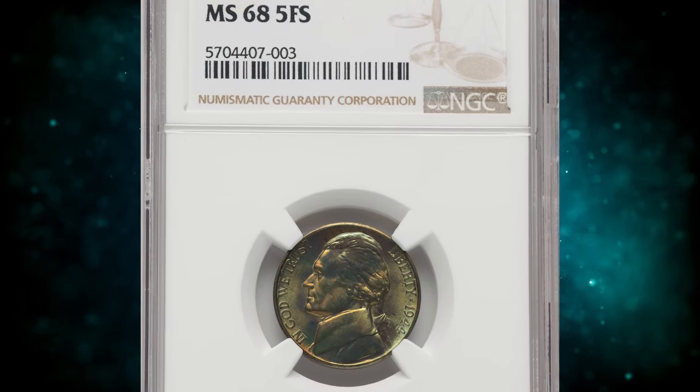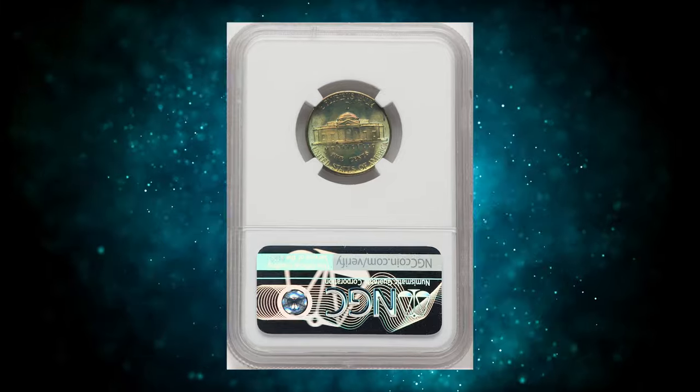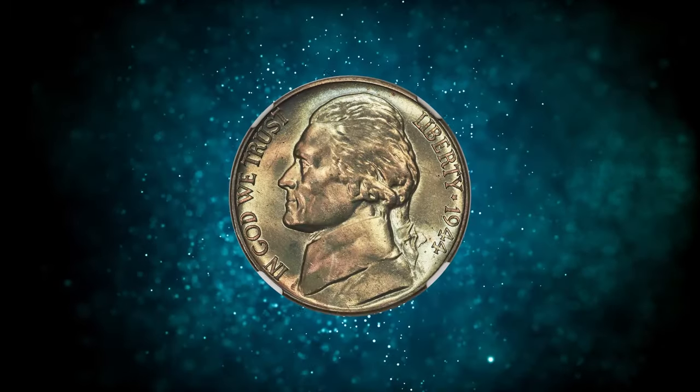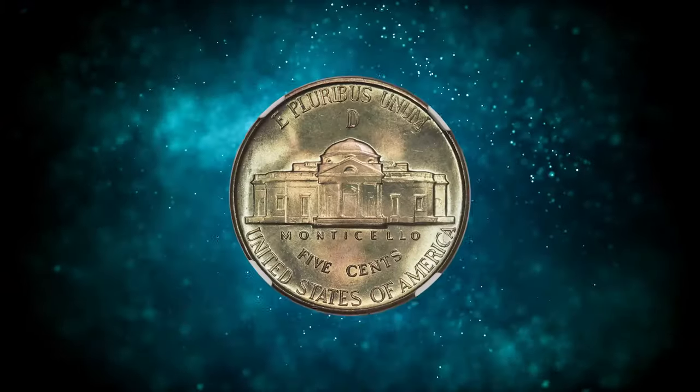Number 7: 1944-D Jefferson Nickel, graded in Mint State 68 Full Steps by NGC. 1944-D nickels were quite well struck, with sharp strikes and nice luster. This is another excellent type coin entry for the wartime composition.